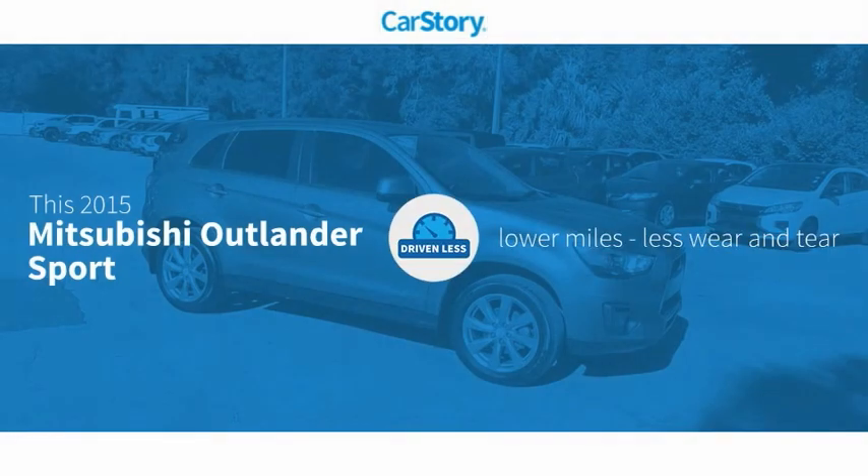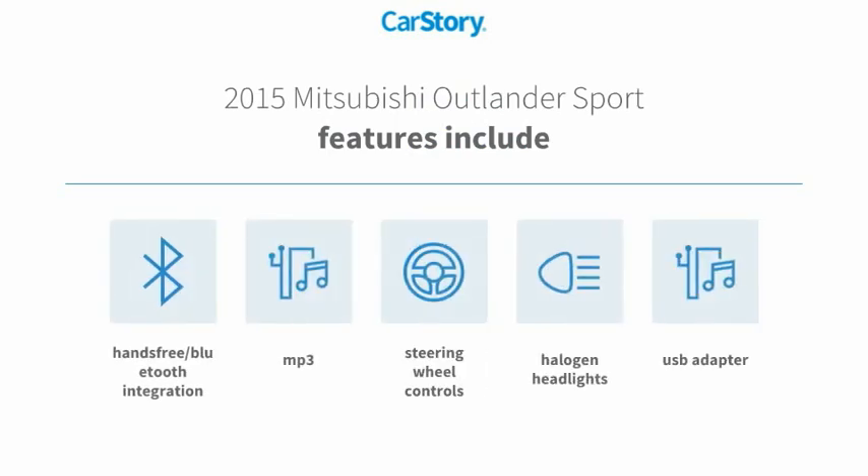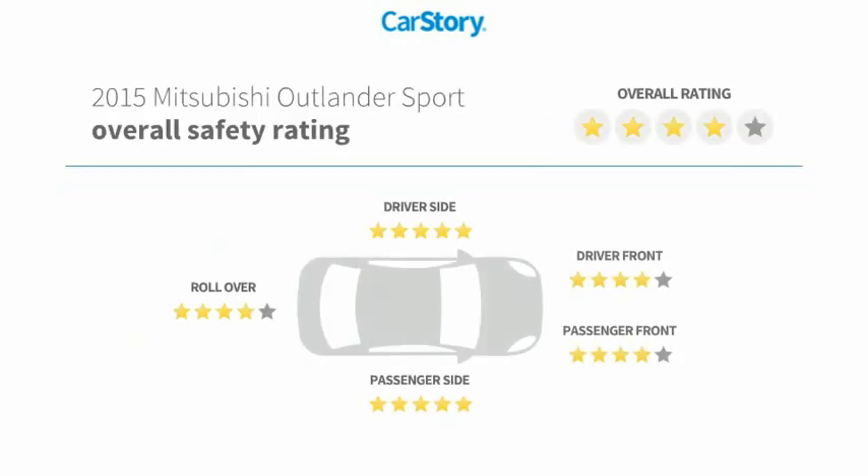Car story research indicates this vehicle as having lower miles with less wear and tear. Features also include halogen headlamps, steering wheel controls, USB adapter, MP3, hands-free Bluetooth integration, and has been listed as an IIHS top safety pick with these ratings.